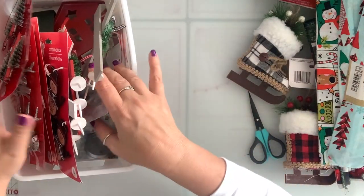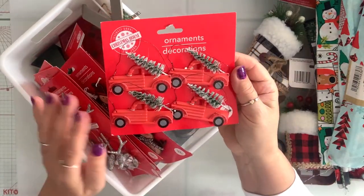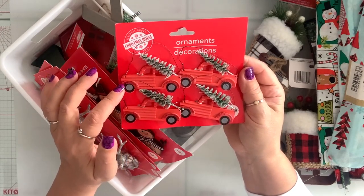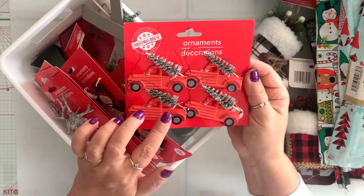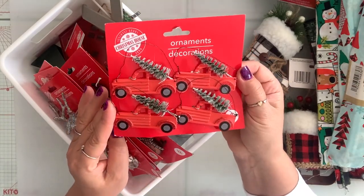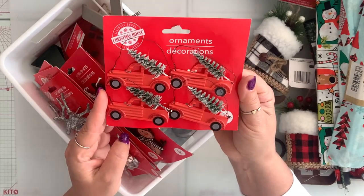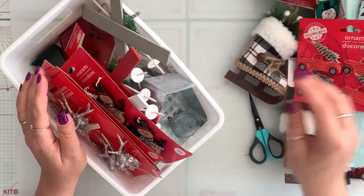I got this red truck decoration. I have some in my stash from last year and the year before, but those are dark red and this one was pretty bright red, so I just grabbed one to have in my stash. You could never have enough red trucks.